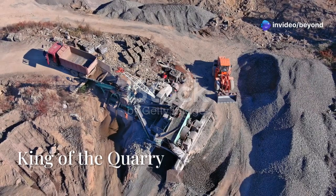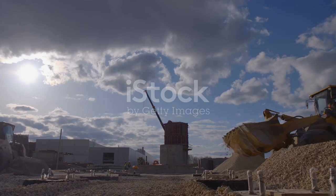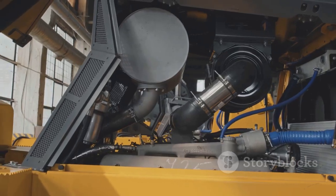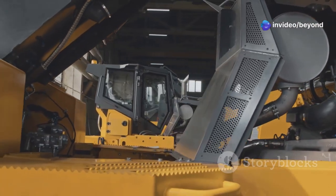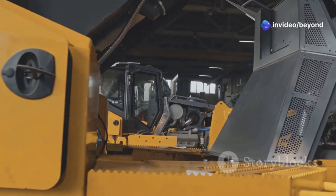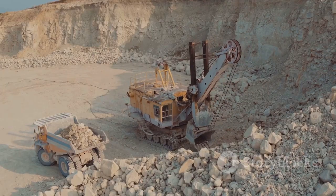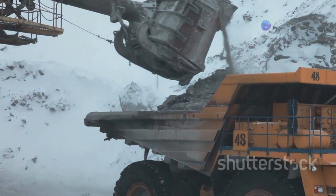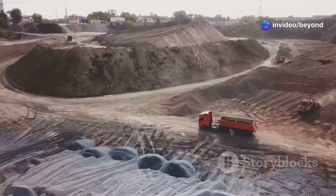First up, we're dropping into a world of earth-moving giants. Picture this: a Cat 994 wheel loader, a machine so big it makes a bulldozer look like a toy truck. This beast is powered by a 3516 V-16 engine — 16 cylinders of pure American muscle. We're talking about moving mountains of material with each scoop, effortlessly loading up massive 793 haul trucks like it's child's play. The coordination, the raw power — it's a symphony of heavy metal and diesel fury. You gotta see it to believe it.